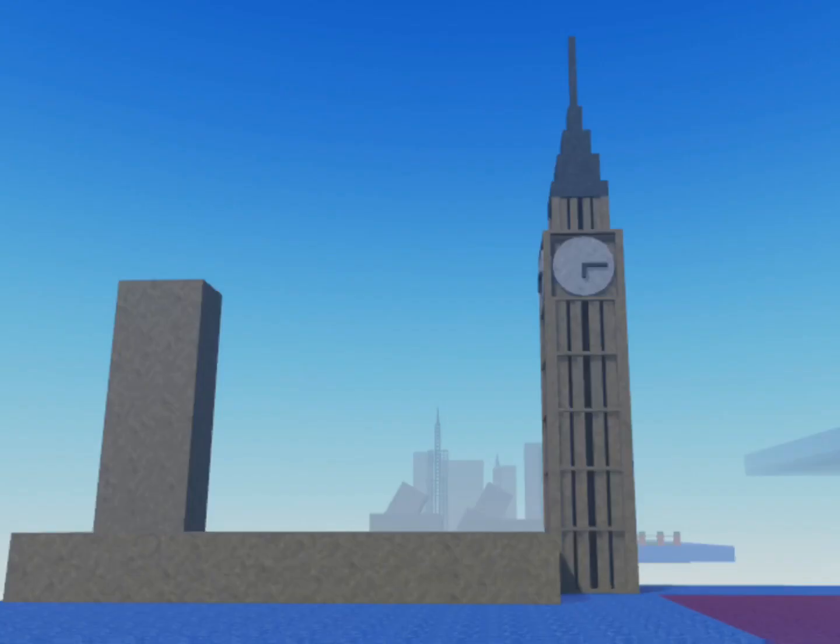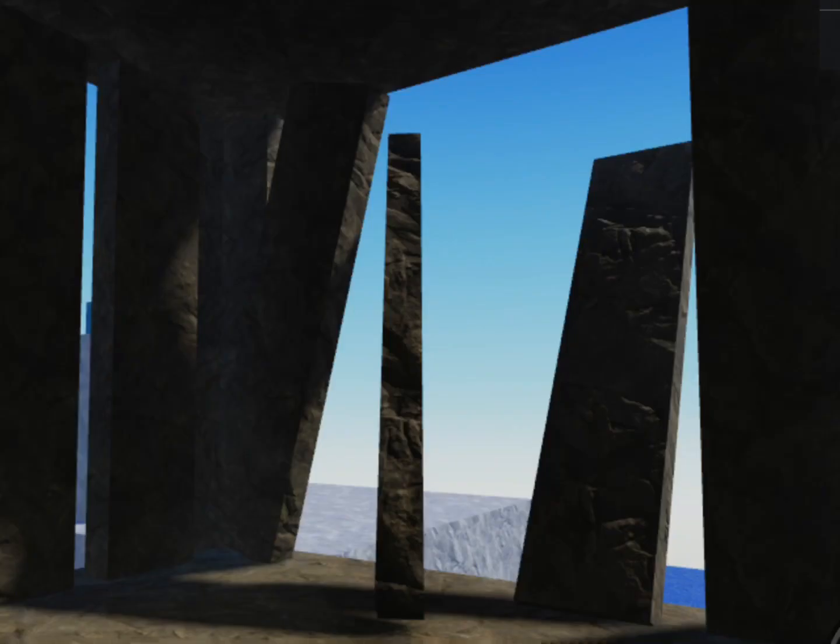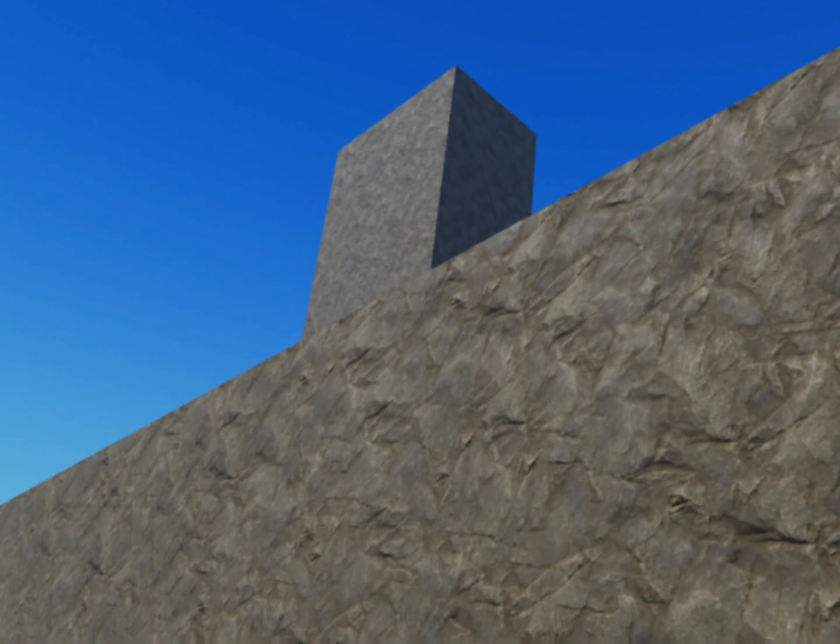In London, Big Ben is covered with vegetation, its windows blown out, chunks of decorative stonework chipped away.